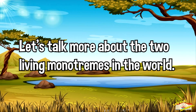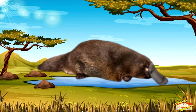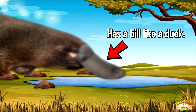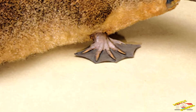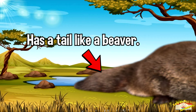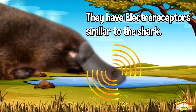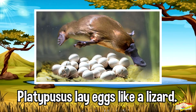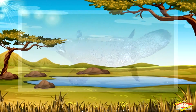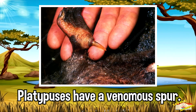Let's talk more about the two living monotremes in the world. Let's start with the duck-billed platypus. The platypus has a bill, duck-webbed feet, and a tail like a beaver. They have electroreceptors similar to the shark, they lay eggs like a lizard, they have limbs on their side like a crocodile, and they are venomous like a snake.